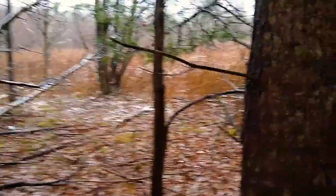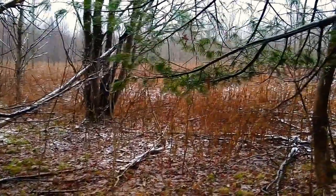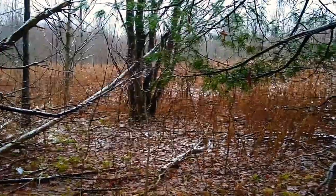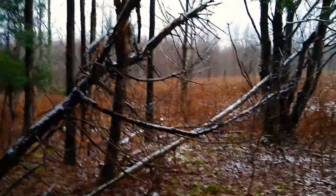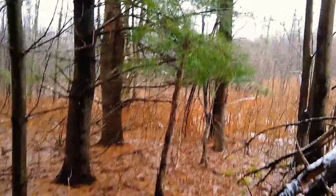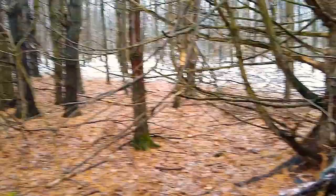I think also, this field out here — there's one field on this property — I will at some point start pasturing that with different critters, not to eat them, not to milk them, just to have critters around. I could bring the pasture close by this tree house, and if the fencing came up to say this area, you'd have animals right by this tree house anyway, which I think might be nice for people.